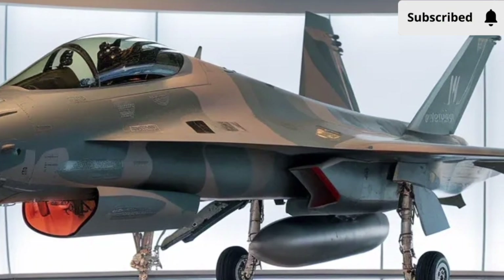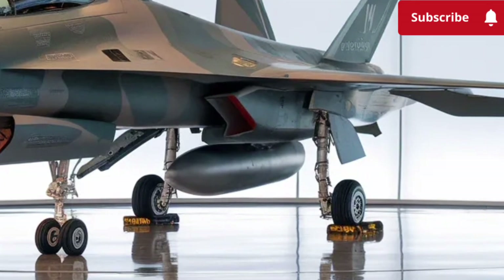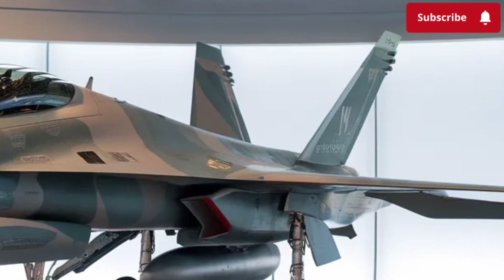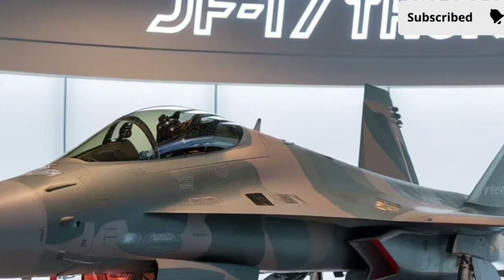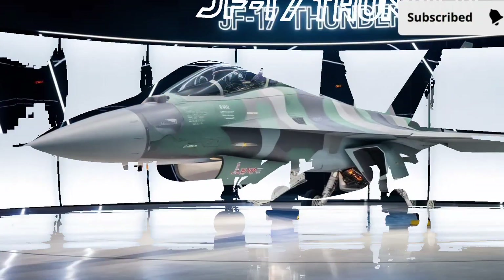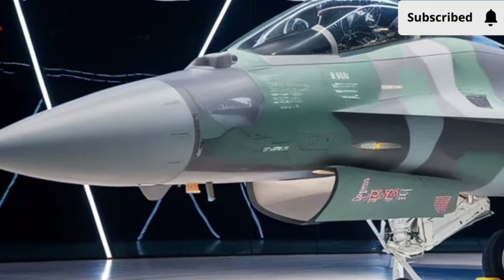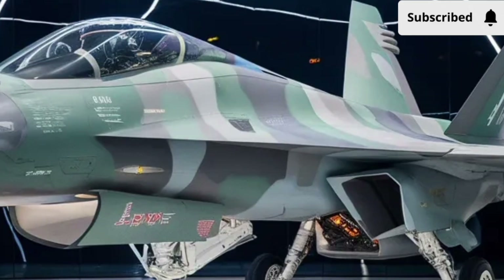The design also receives subtle aerodynamic improvements. The reshaped intakes allow smoother airflow to the engine at high speeds, while the refined wing edges reduce drag and create better handling during tight maneuvers. Small changes like these might not be obvious at first glance, but they collectively enhance the jet's stability, agility, and energy retention. Pilots will immediately feel the difference in high-g turns and rapid altitude changes where control response feels tighter and more predictable.